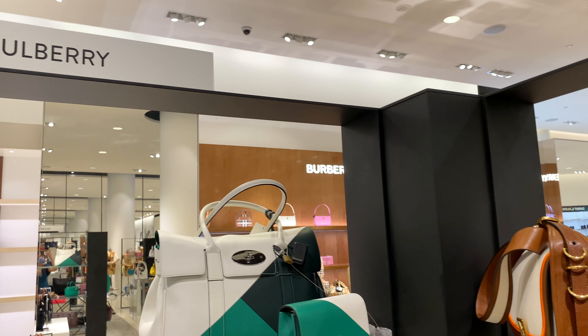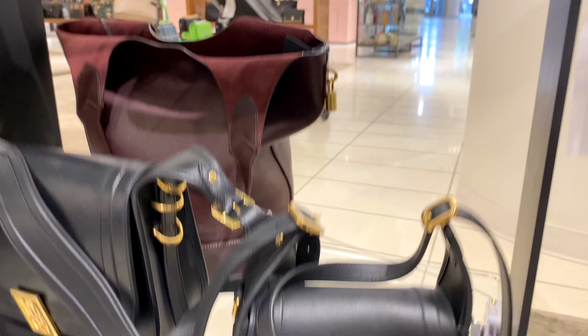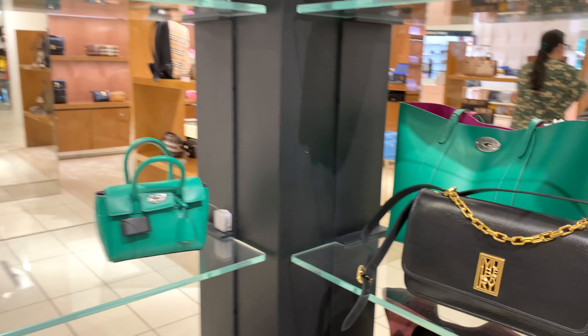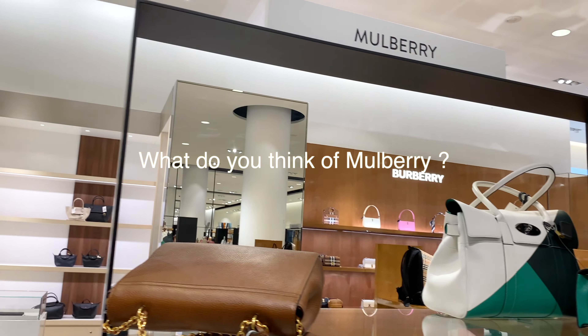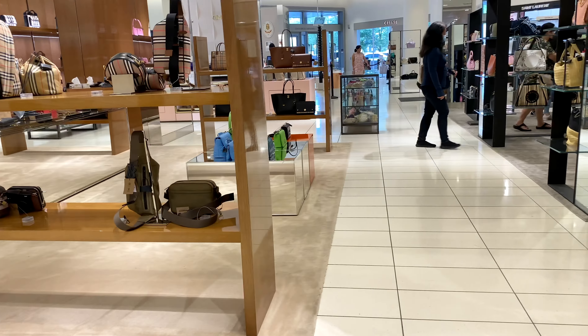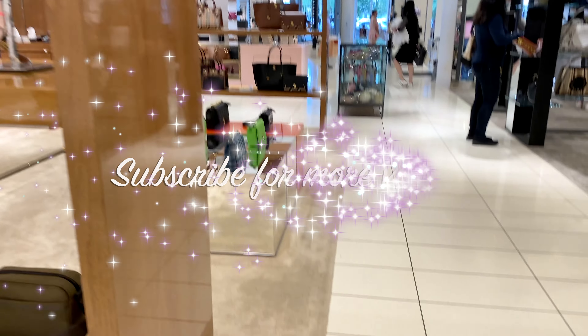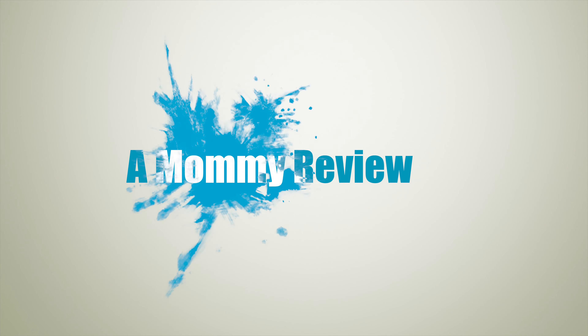I hope you enjoyed my shopping and browsing experience at Mulberry! What do you think about this luxury alternative brand — is it on the top of your list? I would love to know. As always, if you like the content on this channel, please like, subscribe, and share. I would love to have you join my shopping experience and learn more about luxury bags. I'll see you next time on the next Mommy Review — take care and stay safe!